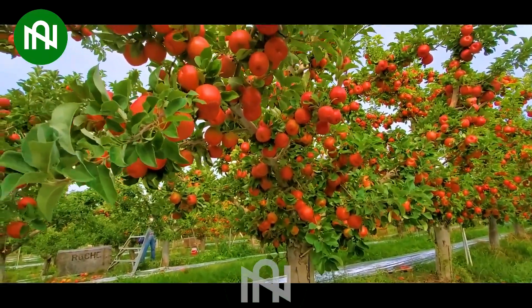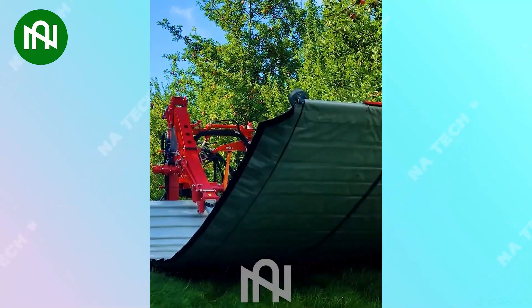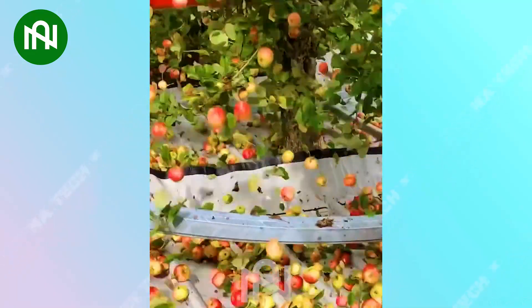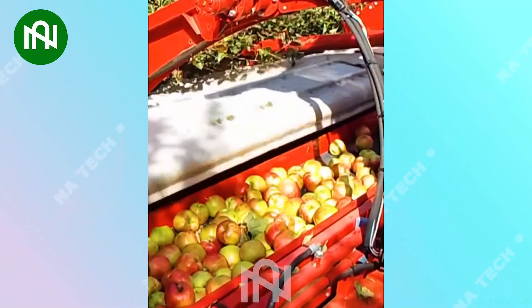Let's explore a beautiful apple orchard together. The vibrating apple harvester can swiftly harvest an entire apple tree with remarkable speed, revolutionising the harvesting process in the blink of an eye.